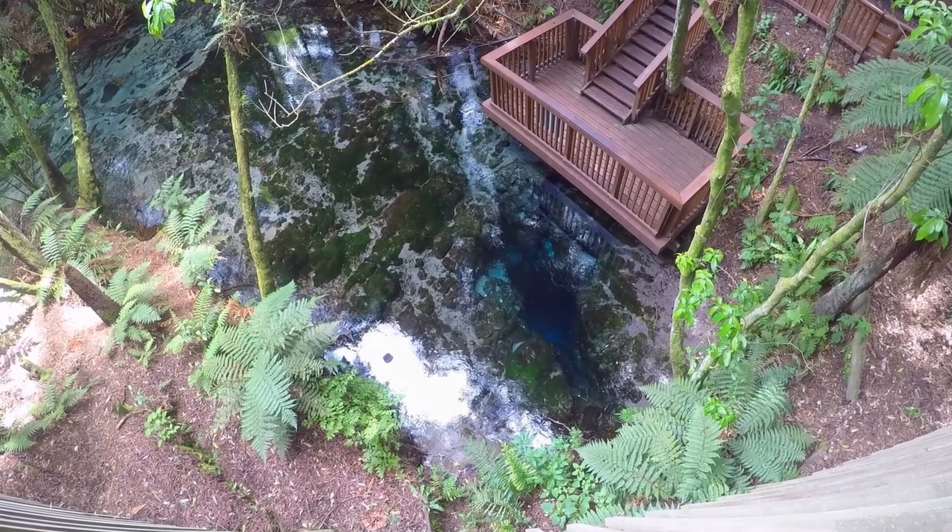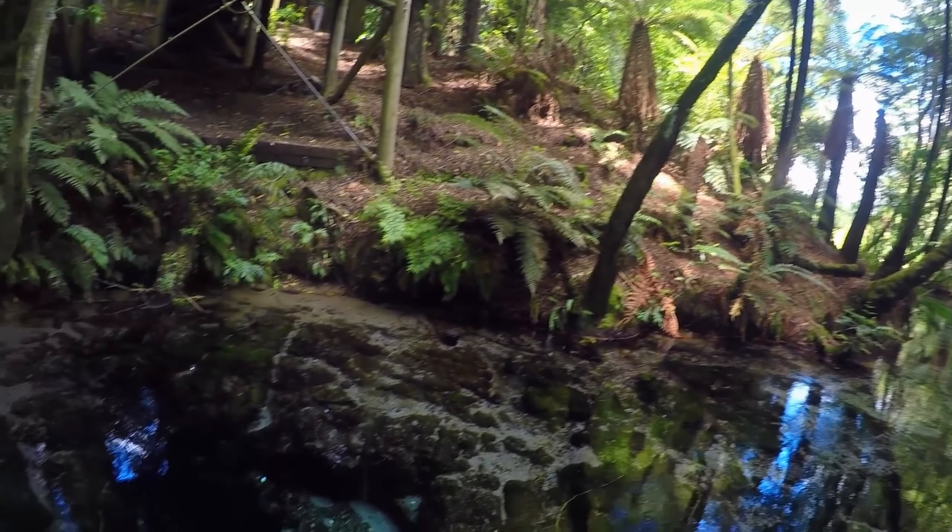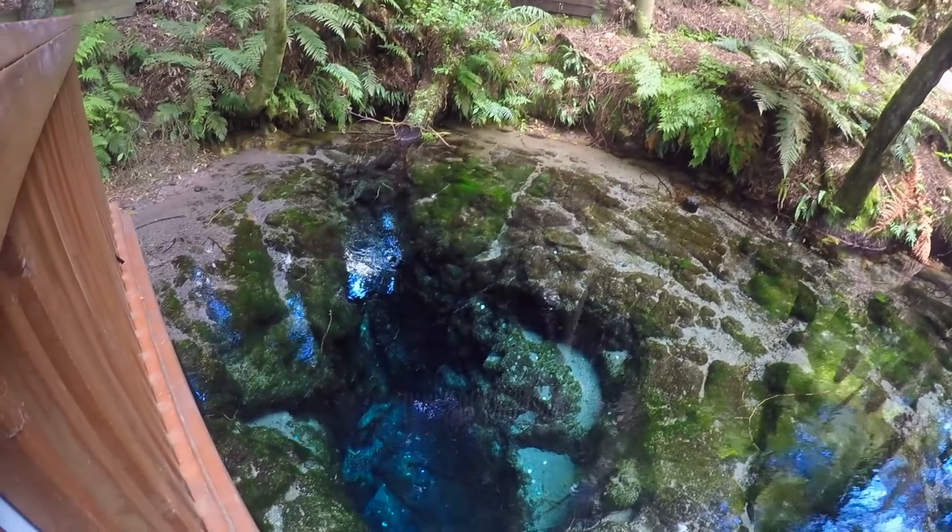The water that feeds these springs filters through volcanic rock from the nearby Mamaku Plateau, reportedly taking about 70 years to complete its journey.